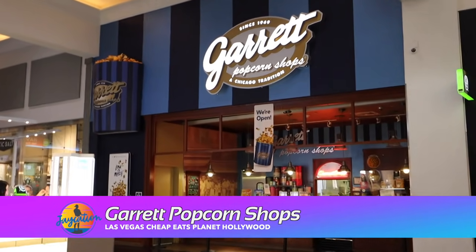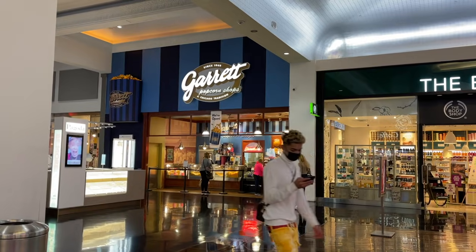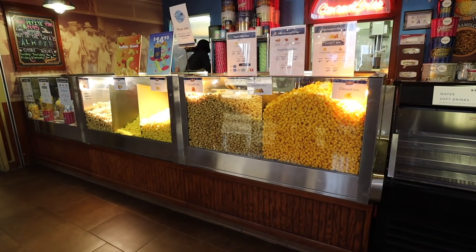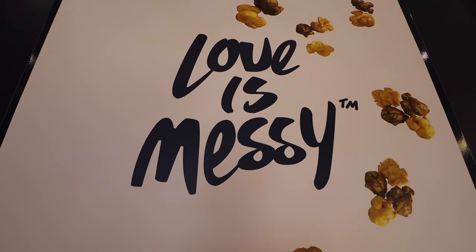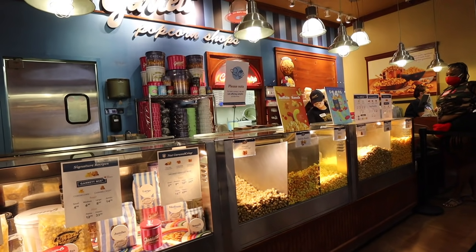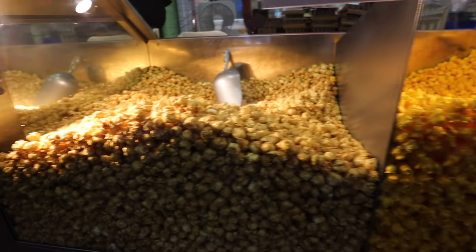Next up on the list of cheap eats here in Planet Hollywood is Garrett's Popcorn. Now this is a Chicago-based spot — you don't have to go to Chicago or the Chicago airport to get it, you can just come here to Planet Hollywood in Las Vegas. Me and Jello are here at Garrett's. We're gonna just get the small — I'm gonna try their Buffalo Ranch popcorn. Yeah, you can usually only get this in Chicago but they have it here in Vegas. Another cheap eat.